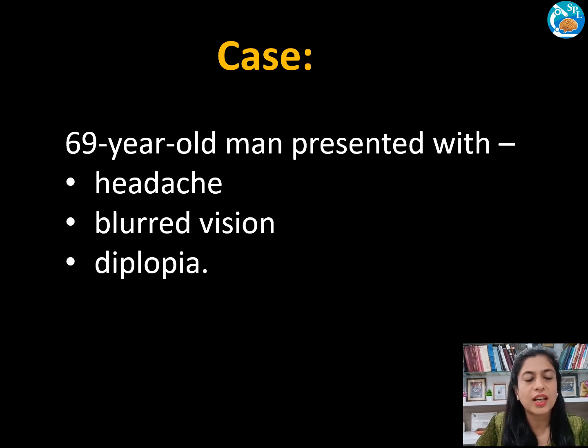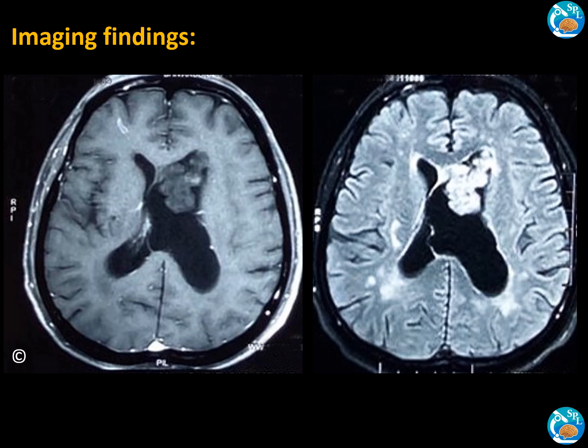Now let's look at our case. This is a 69-year-old man who presented with headache and blurred vision. MRI revealed a supratentorial intraventricular space-occupying lesion within the frontal horn of the lateral ventricle measuring 4.3 x 3.3 x 2.5 cm. The mass appears dumbbell-shaped, with components at the foramen of Monro, third ventricle, and anterior horn of the left lateral ventricle.